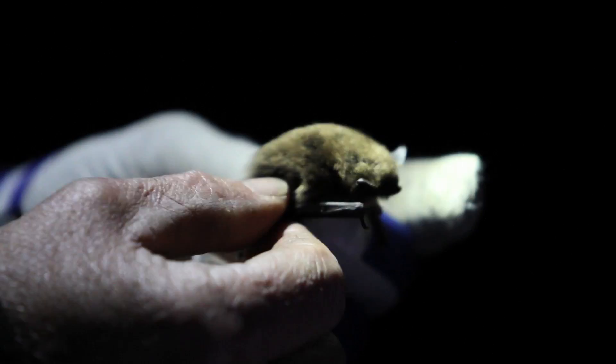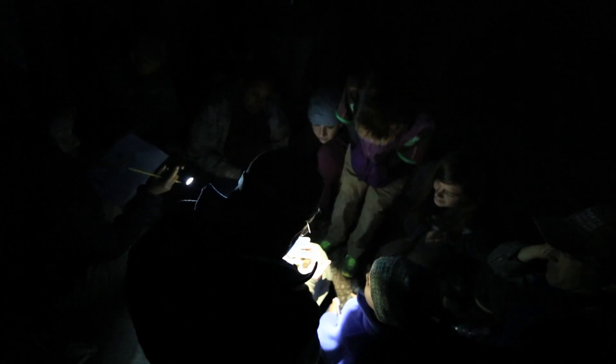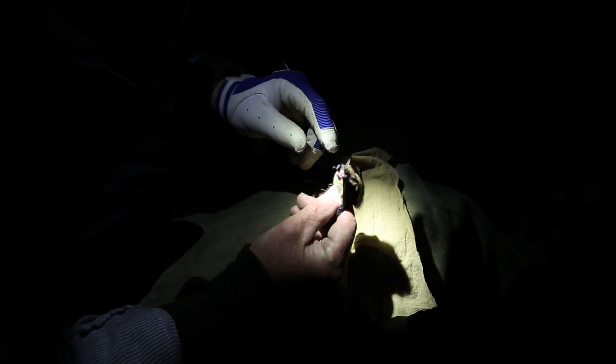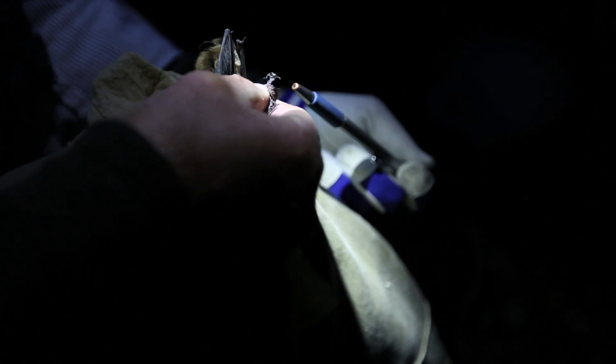That was a California myotis. One of the key features of that bat is the weight — that bat weighs four grams. Then we measure the length of the forearm, so we'll call it 34. And finally there's a little tiny membrane or extension on a structure on the foot called the calcar.